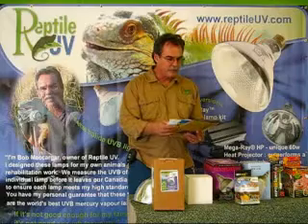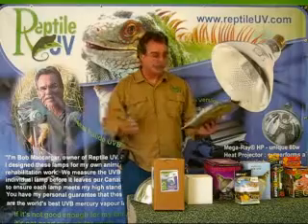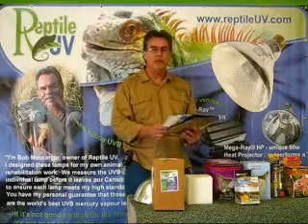The advertising that leads people to believe that products are safe when they're not just drives me nuts. Today, we're going to take a poke at some of these claims.